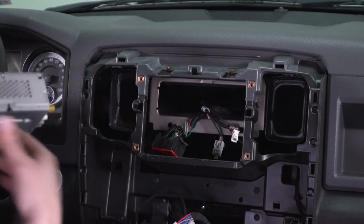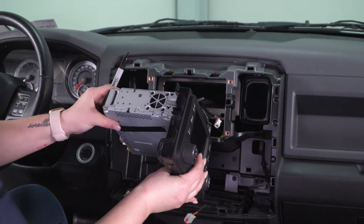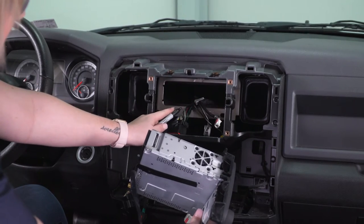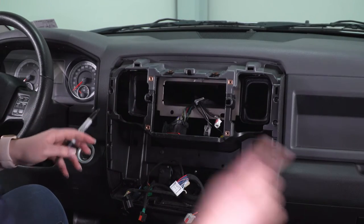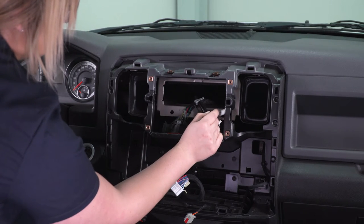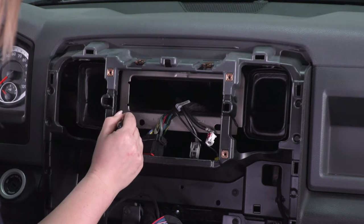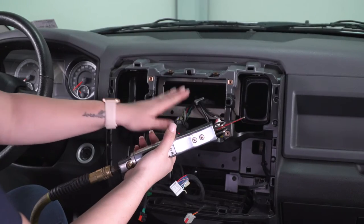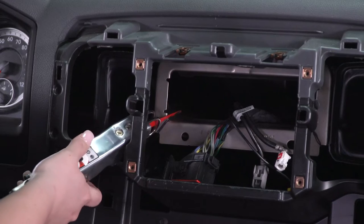We can put our factory head unit aside. As you can see, our factory head unit is a single DIN. Our new head unit is a double DIN, so it is going to be a lot larger than this, and our bracket inside of our RAM is going to obstruct that. So what we have to do is make a cut to the bottom here — we're going to take out this section. I'm going to take a Sharpie and just mark where I have to cut, then take a body saw and cut where I marked.